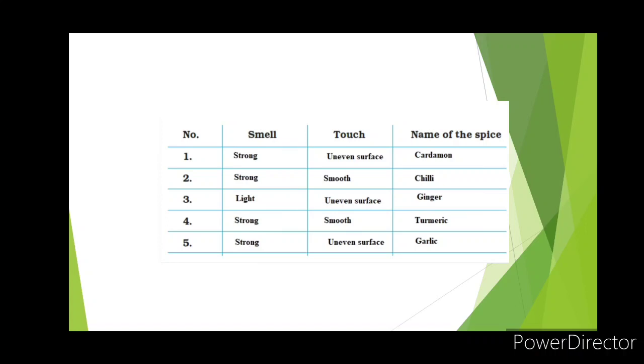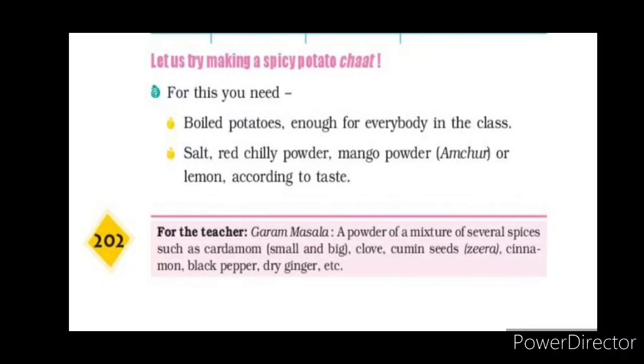Next, let us do another activity — making a spicy potato chaat. Many of you are fond of potato chaat from shops. You can make it at home. You need some boiled potatoes, salt, red chili powder, mango powder (amchur), and lemon according to taste. Cut the boiled potatoes into small pieces and add these spices.